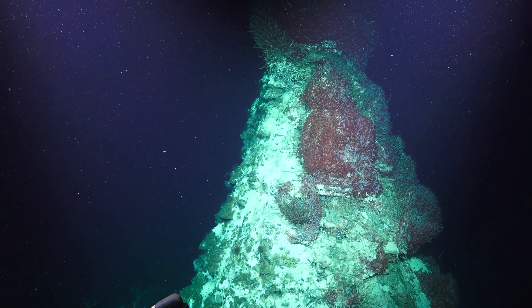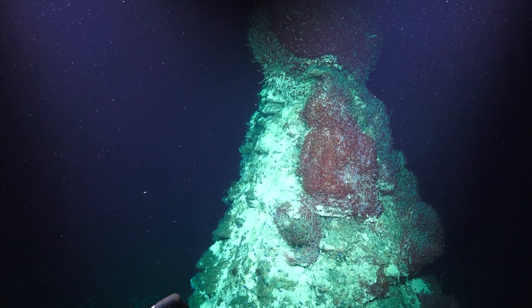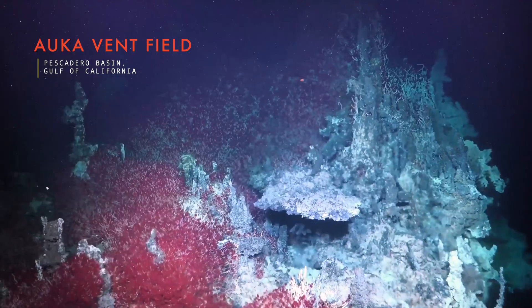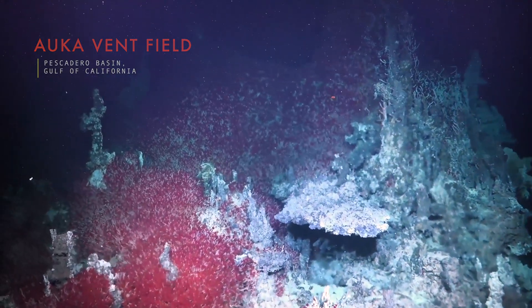As it begins to descend, the light of the sun fades to black, and the depths are illuminated only by the glow of Subastian's lights. Its destination is a system of hydrothermal vents called the Orca Vent Field, located in the Pescadero Basin in the tectonically active Gulf of California.